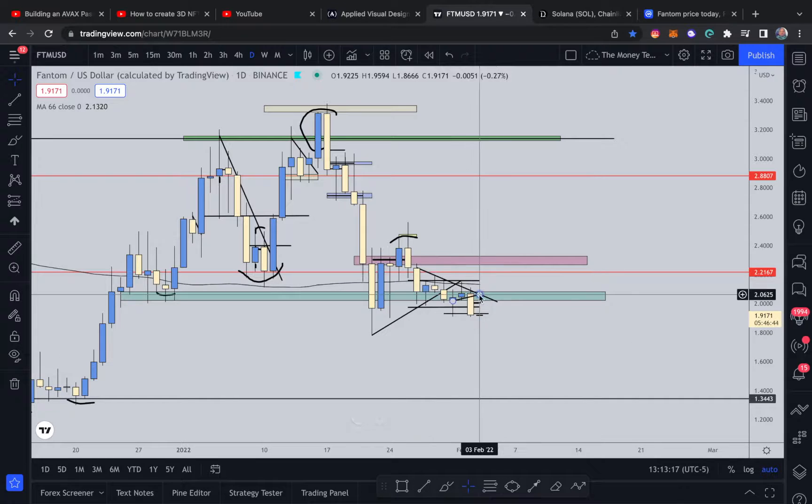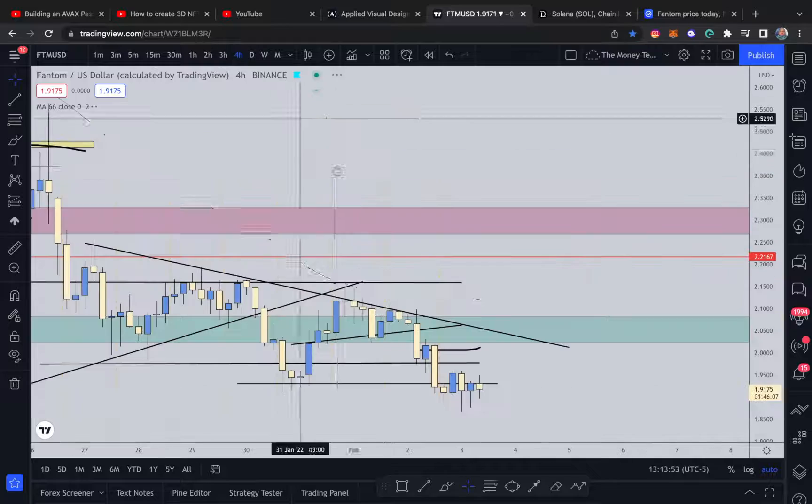Now, what can negate this bearish momentum to the downside would be a bullish engulfing candle of this extremely bearish candle from yesterday. So essentially, if price were to engulf this area, we could still possibly print a double bottom, which is a bullish reversal signal to the upside. Let's drop to the four-hour and see what happens, see how this candle is forming.